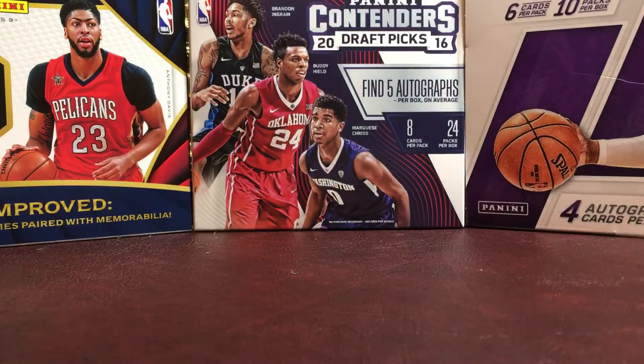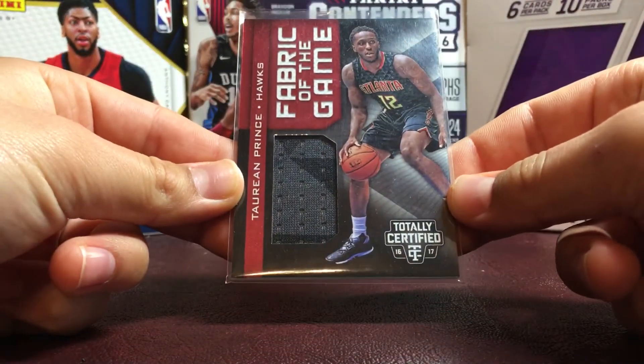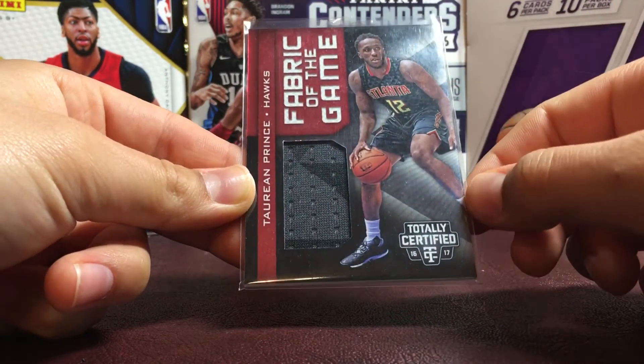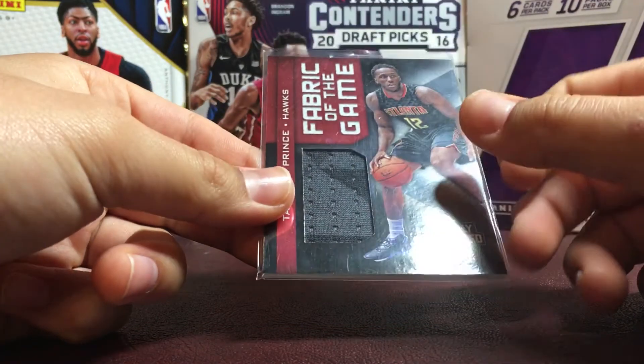The final one — this guy has been playing pretty well for the last year and he's playing pretty well this year. It's a two-color patch, not numbered, of Torian Prince. It's a black and gray patch from Totally Certified. This is a really, really nice card.